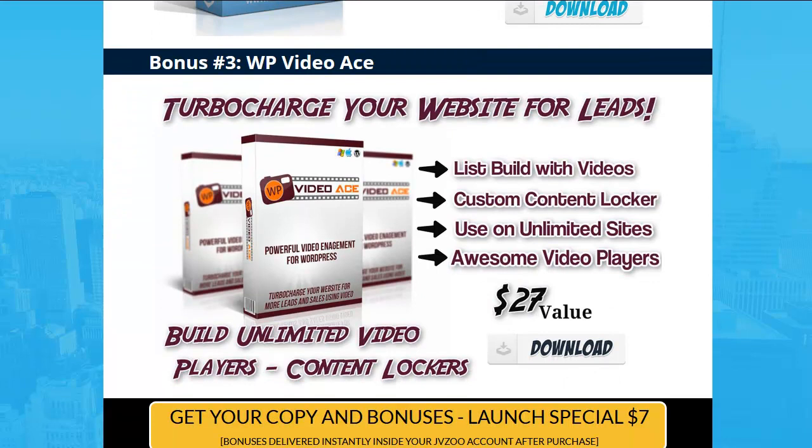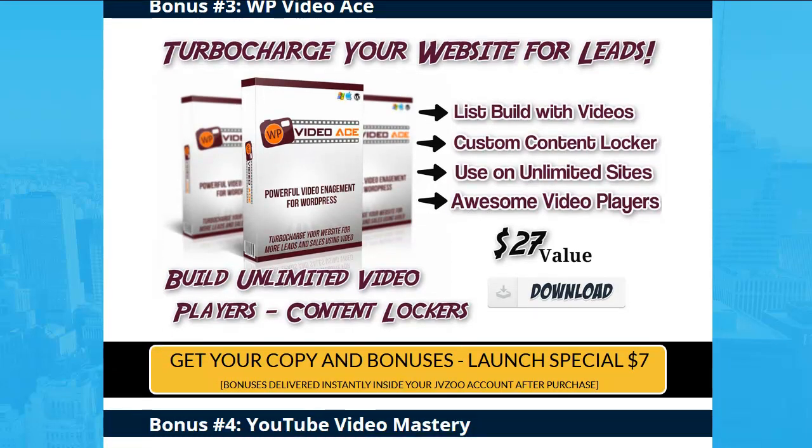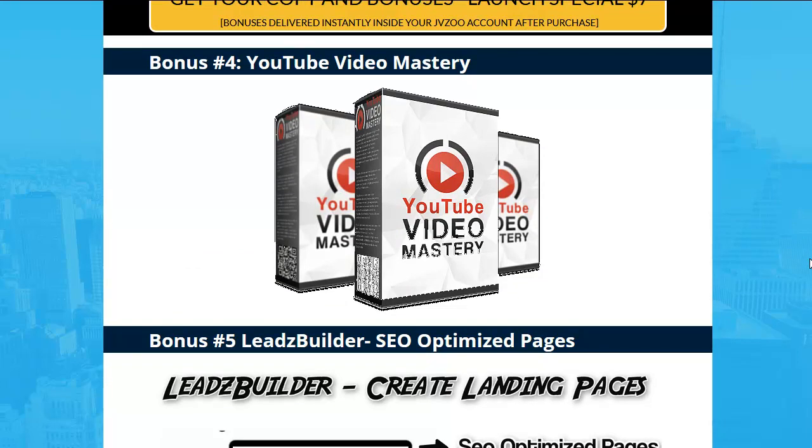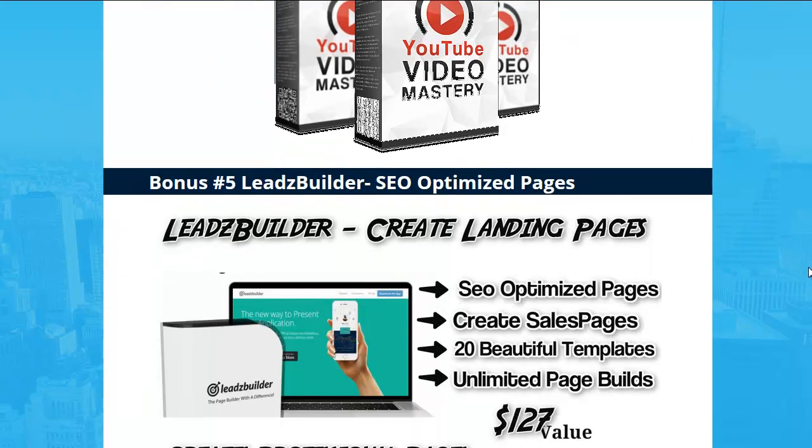Number three: Video Ace. Video Ace is a content locker type system — it's a WordPress plugin where you can put images and overlays on your videos. Number four: YouTube Video Masteries, a complete YouTube course.